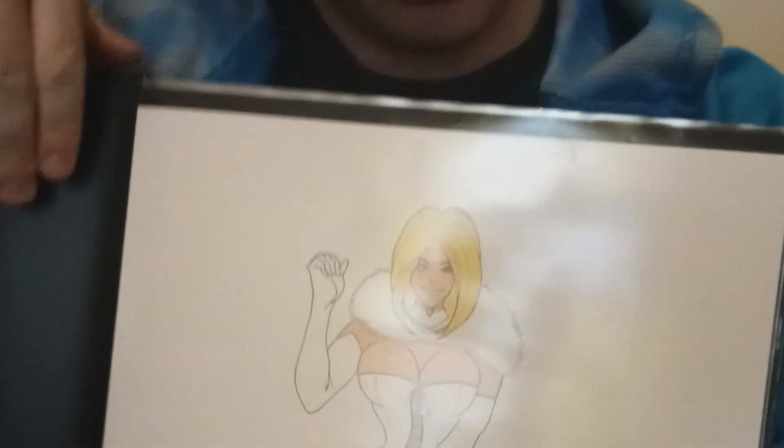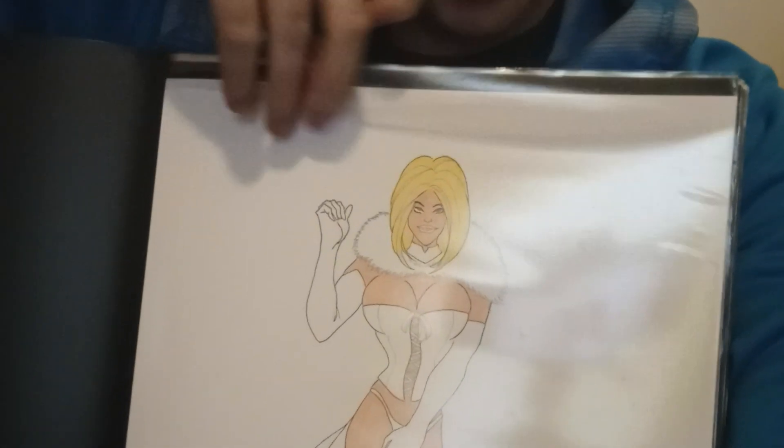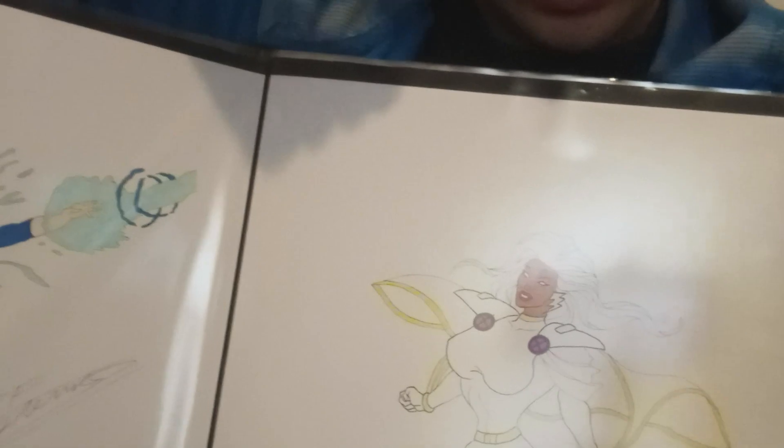You get the gist of it. Showing you the complete book would then become redundant, so that's why we stop there. Next, we've got my Marvel characters. Starting with Emma Frost — there's Emma Frost, my most recent version of the character, along with Dazzler and Storm.